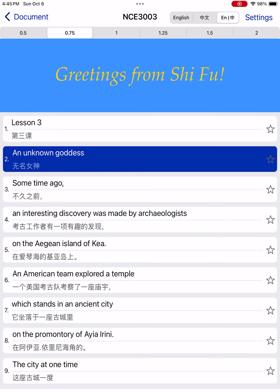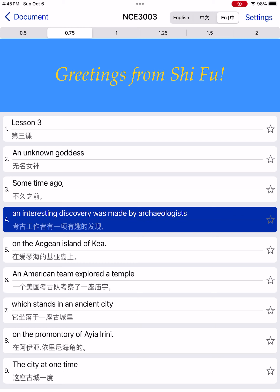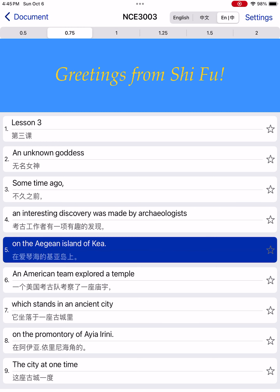An Unknown Goddess. Some time ago, an interesting discovery was made by archaeologists on the Asian island of Kea.